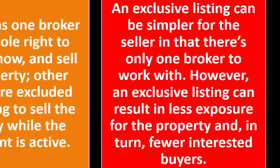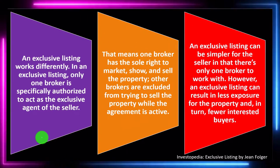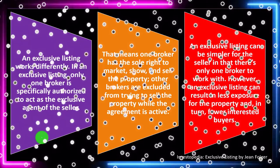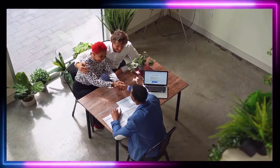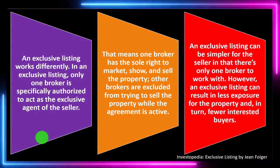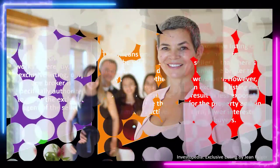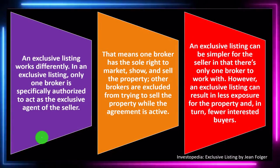An exclusive listing can be simpler for the seller in that there's only one broker to work with — you can work well with one individual rather than multiple brokers you may not have much background with. However, an exclusive listing can result in less exposure for the property and, in turn, fewer interested buyers, since you would get more exposure if multiple brokers were competing for the commission.